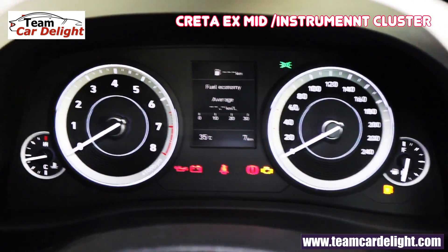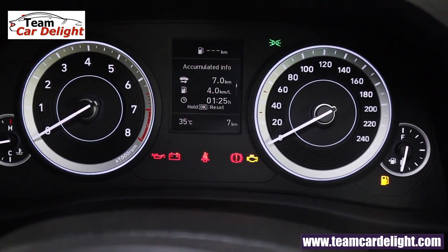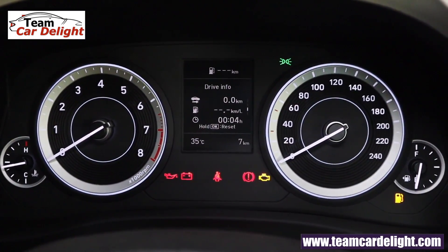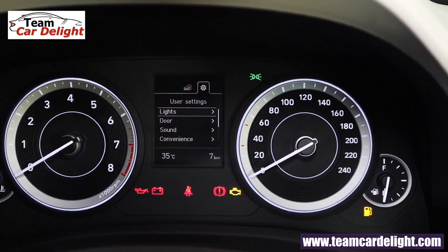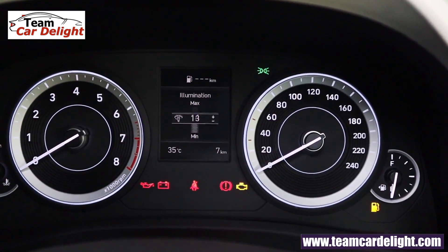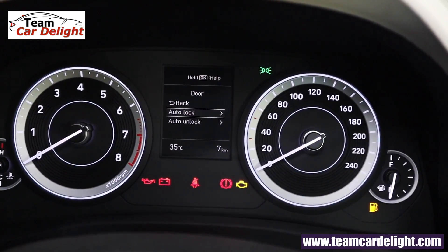The instrument cluster center MID display shows average fuel consumption, distance to empty, outside temperature, engine running time, dual trip meter, total km driven, gear shift indicator, digital speed, and vehicle settings. Lights settings include overall cabin illumination increase and decrease through physical switches.